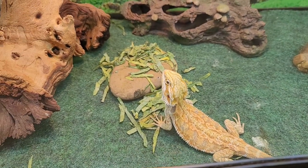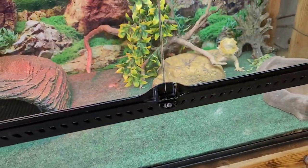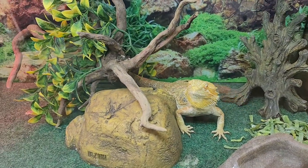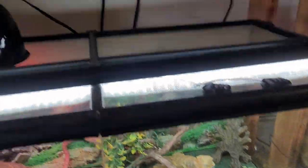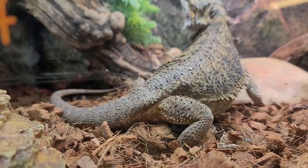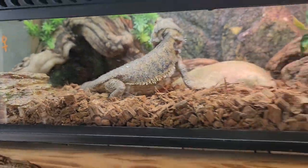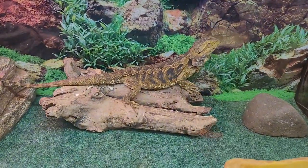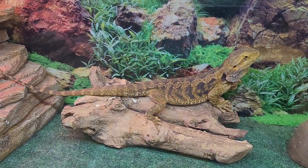Citrus leatherback bearded dragon — looks like he was chowing down on some sliced up collard greens. Here's a citrus hypo, ready-to-breed female. She looks small right here but she is over 300 grams. There's a proven breeder — just a high quality normal, almost looks citrus but not quite — proven breeder. Here's one of my favorites, really hard to get rid of: tiger stripe blue bar. She is also over 300 grams, ready to breed this season — she is just awesome.